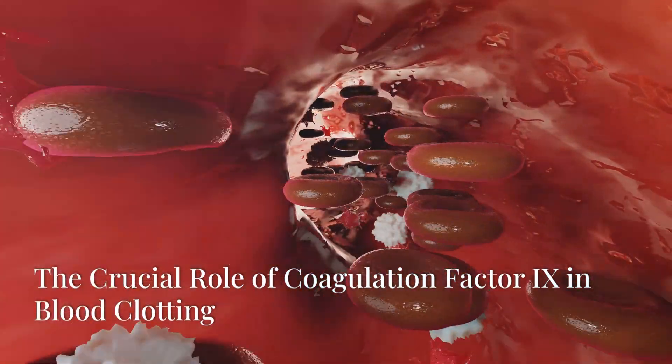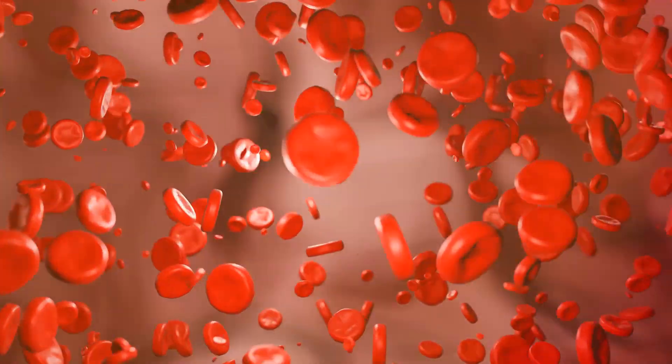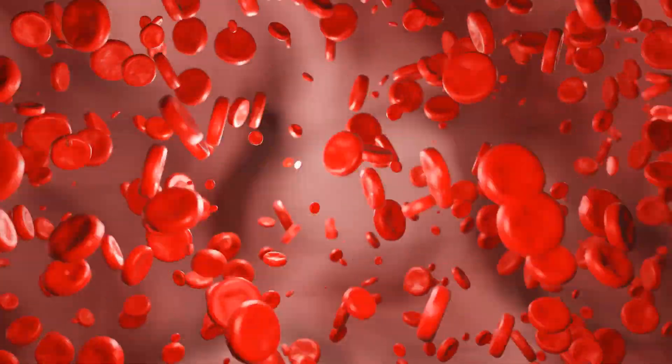Welcome to our mini exploration of an essential protein in the human body: coagulation factor 9, also known as Christmas factor. This protein plays a crucial role in blood clotting, a process vital for stopping bleeding.